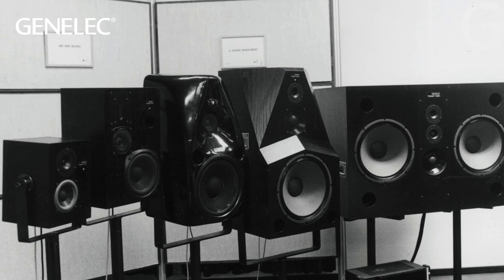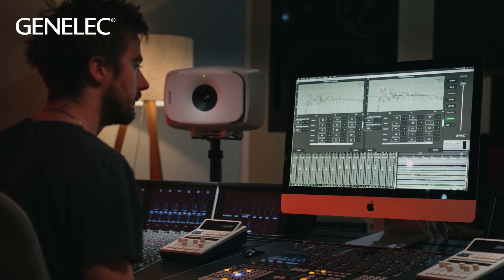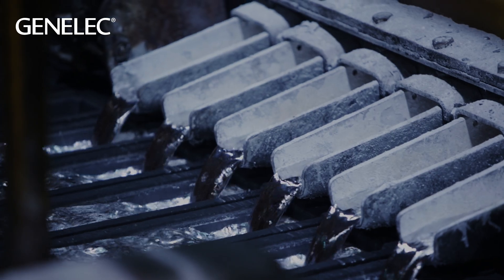As Genelec turns 45 years old, we'd like to take a look at something that's been a part of our story from the very beginning and is as important to us as audio quality: sustainability. I'm Darren Rose, senior electronic designer with Genelec for the last 20 plus years, and I'd like to share with you some of the key sustainability issues from my point of view in the research and development team in Iisalmi, Finland.